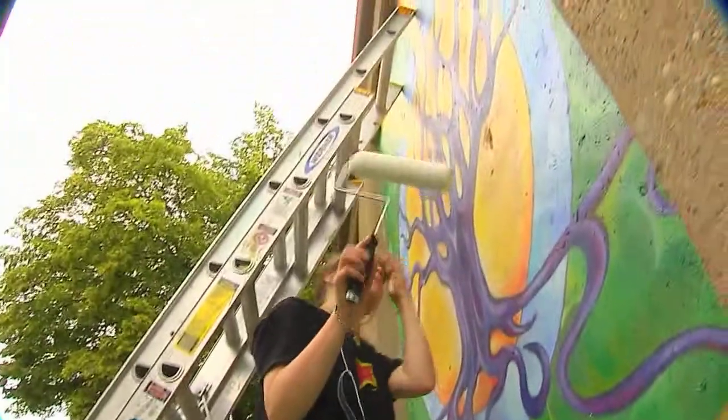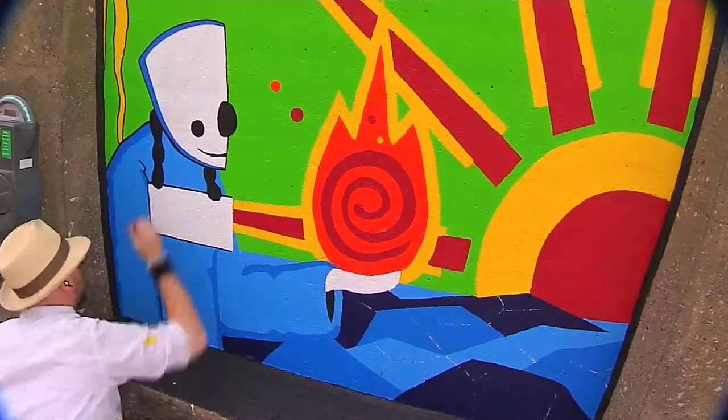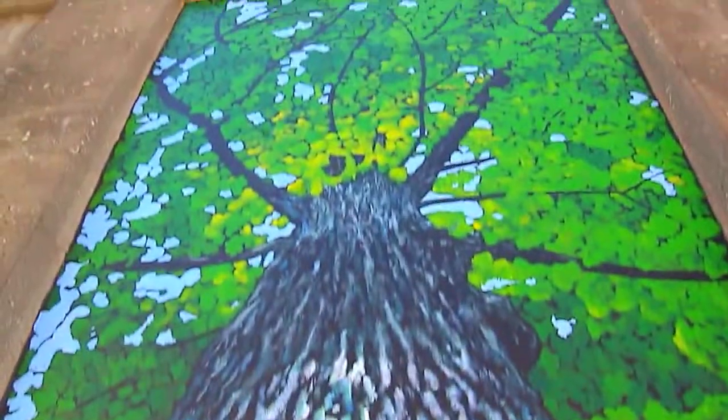I think over time as we continue to expand this concept, it'll bring people in to look at it and enjoy and appreciate the public art. And when you get right down to it, it is quite breathtaking.